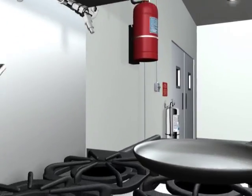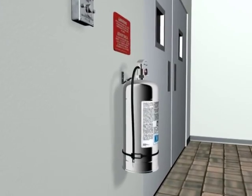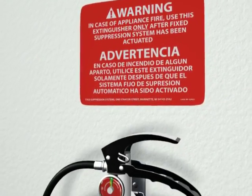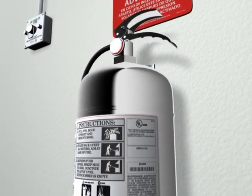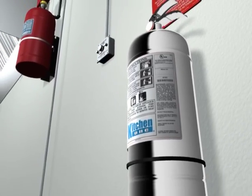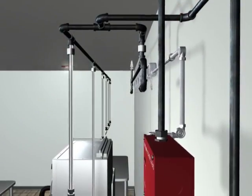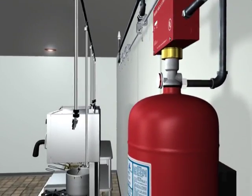This extinguisher contains the same effective Pyrochem wet chemical agent as the Kitchen Knight 2 restaurant fire suppression system. Protect your investment with the Pyrochem Kitchen Knight 2 restaurant fire suppression system.